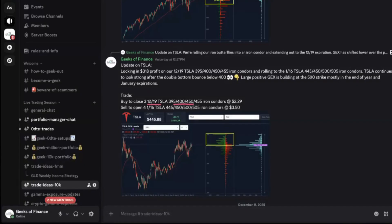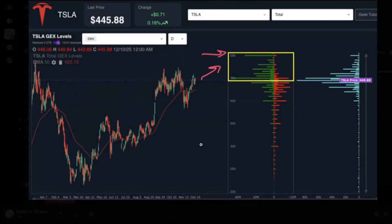We closed out the Tesla iron condor yesterday when Tesla was trading at $445.88. One of the reasons we locked in our profits — small profits of $318 — was because the gamma exposure at the $500 strike was continuing to grow. Most of the positive GEX was between the $450 and $500 level. So with price trading at $445.88, we shifted our iron condor up to target a move into that zone with the large GEX concentrations. We think a larger breakout may be coming into the early part of next year as Tesla finishes up its consolidation period, and it's just a matter of time before price eventually starts pushing up towards that $500 strike.